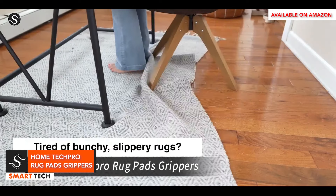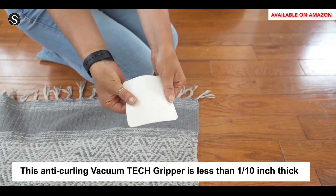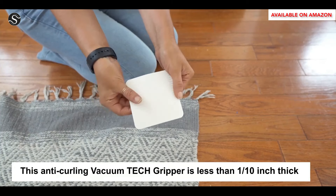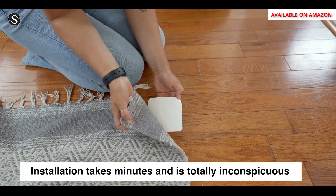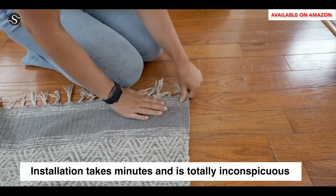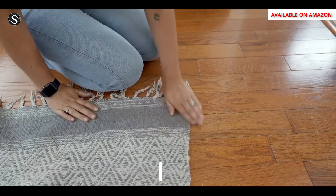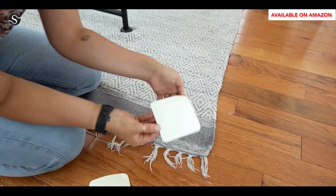Home Tech Pro's innovative Rug Pad Grippers are a solution for rugs that prevent slipping and sliding. They create a low-pressure region, allowing for an adhesive effect and a firm grip on all types of floors. The ultra-thin profile remains inconspicuous after installation, and suction technology sticks firmly without damage. It peels off easily for cleaning.